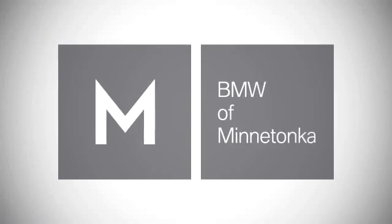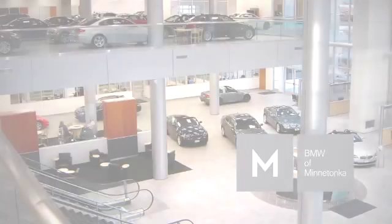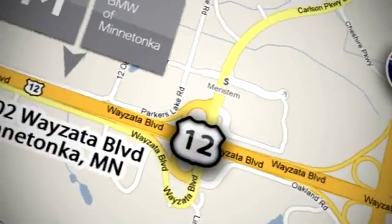BMW of Minnetonka, the Twin Cities' only locally owned and operated BMW dealership. We are conveniently located at 15802 Wayzata Blvd in Minnetonka, MN.